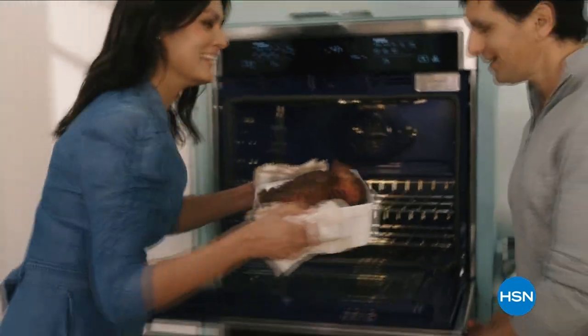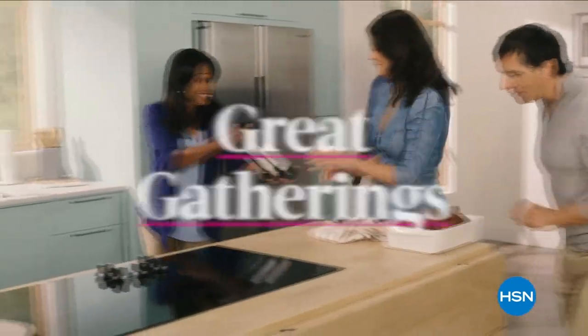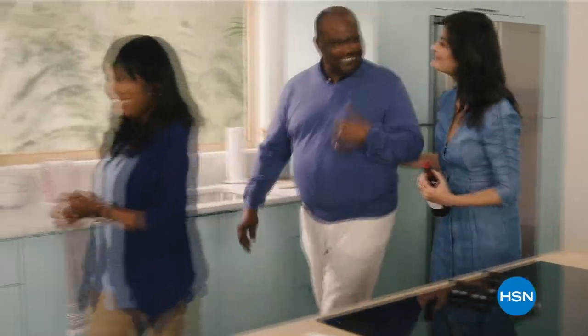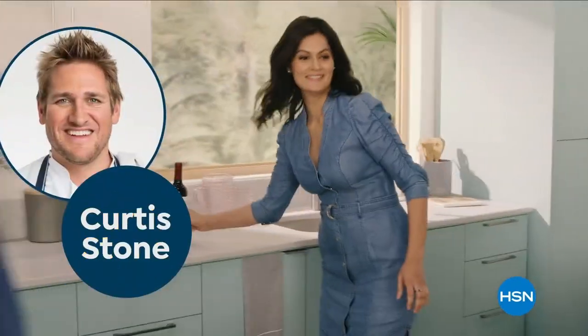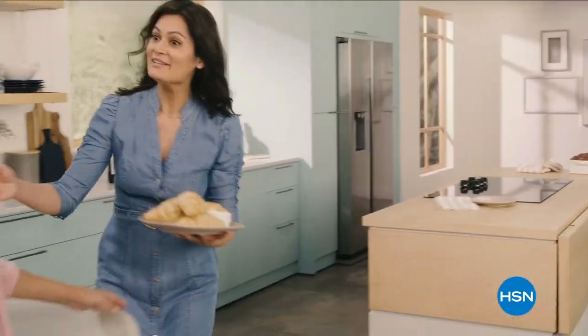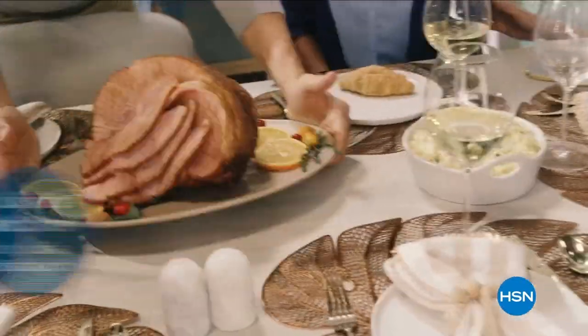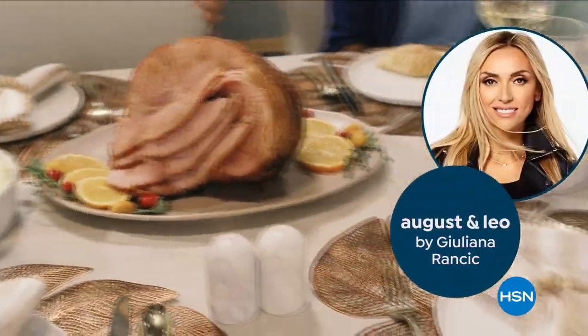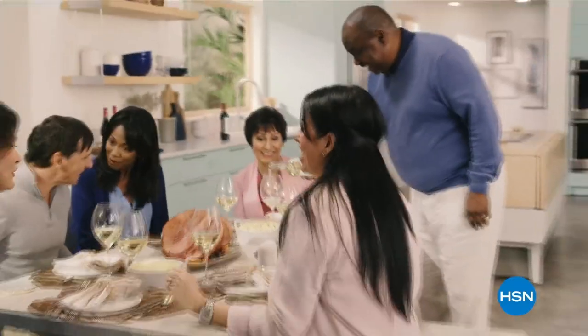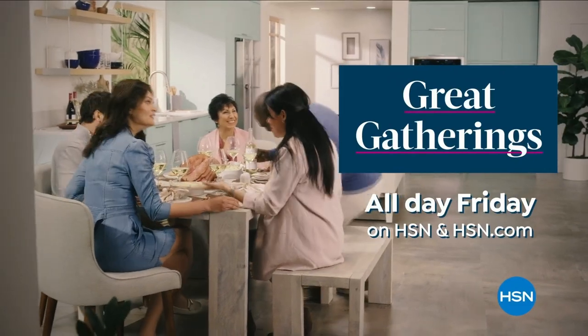If you love to create, cook, and entertain, watch Great Gatherings — a 24-hour feast featuring tips and tricks from chefs Curtis Stone and Emeril Lagasse, including the premieres of Lydia's Kitchen by Chef Lydia Bastianich and August & Leo Tabletop by Juliana Rancic. Gather round the table for Great Gatherings all day Friday on HSN and hsn.com.